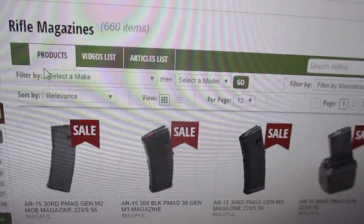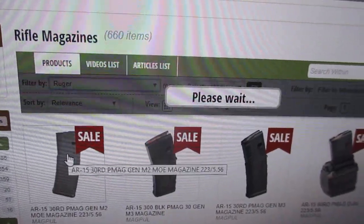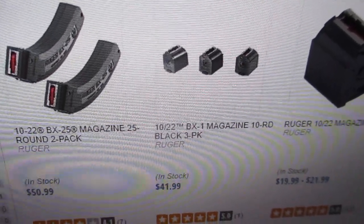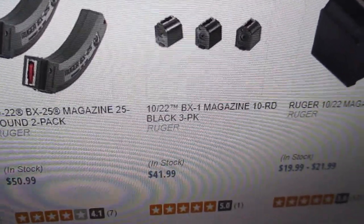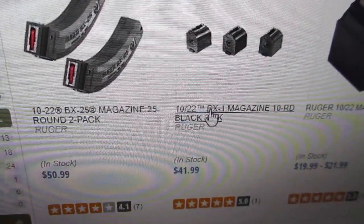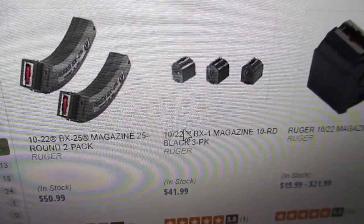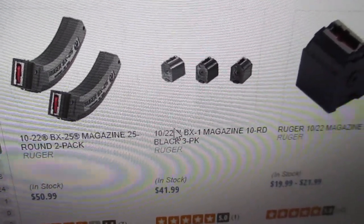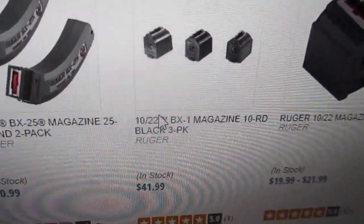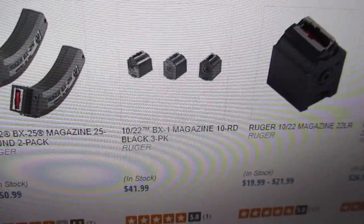These Ruger magazines — let me show you again — $41.99. They're still cheaper than Ruger's website, I think, though I haven't checked. But these magazines, I buy them on eBay. They were like $32 and change, and I was getting 10% off, so I was getting them for $27.18 — about $9.05 per magazine. Here they're $41.99.